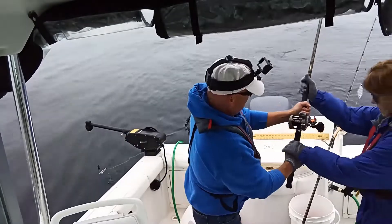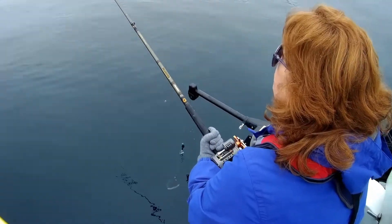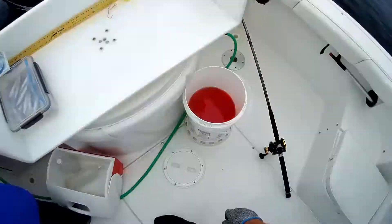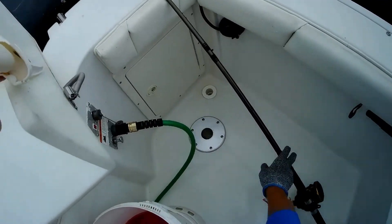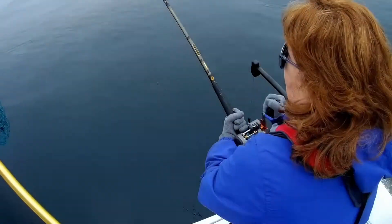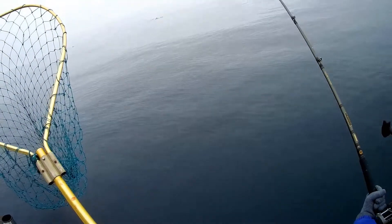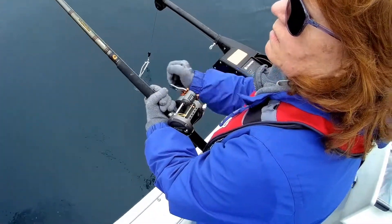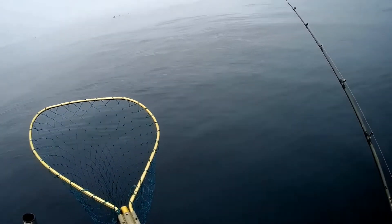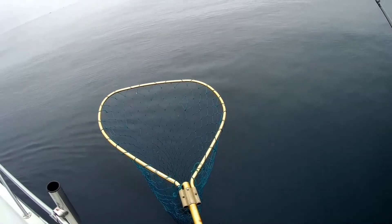This is a nice fish. Reel as fast as you can. This is a big fish, I think. Just keep reeling, fast as you can. Don't stop reeling. It's still there. Just keep reeling. Please be there. No — it's gone.